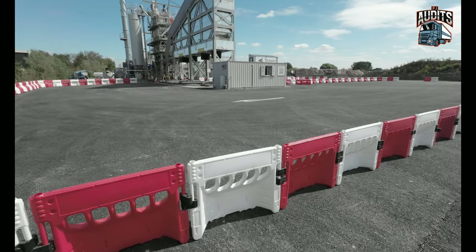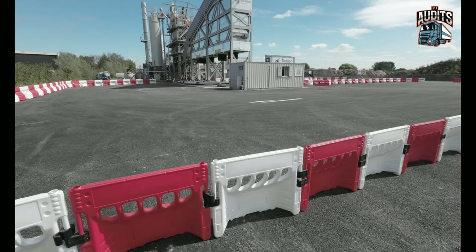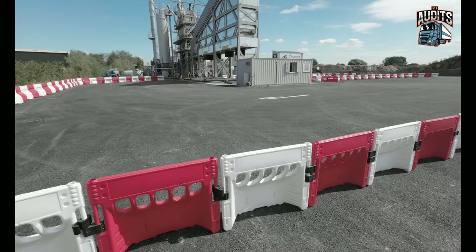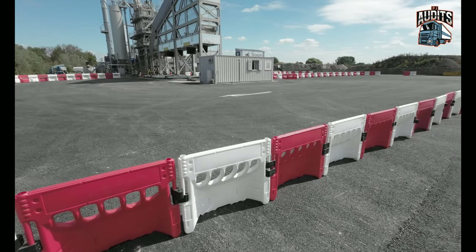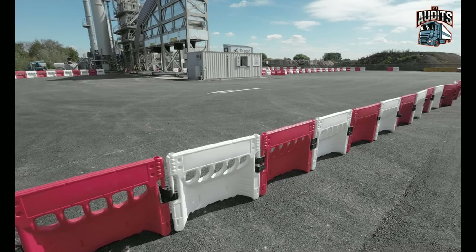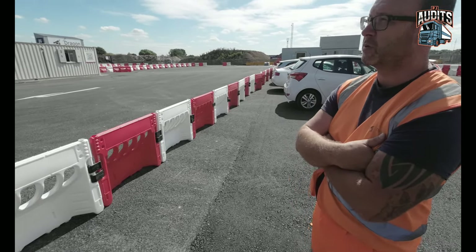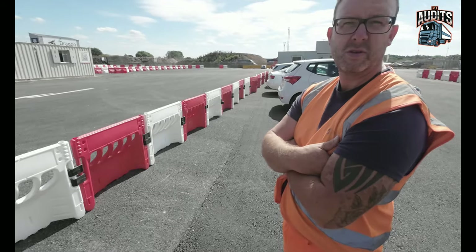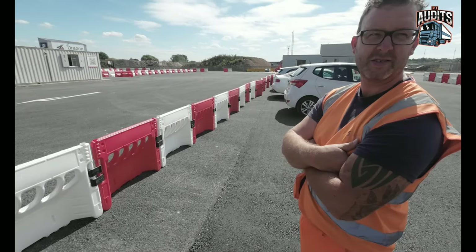We've got another plant down in Wales — this is the second plant of the company — down in Newport. They're hugely successful down there. At a reasonable capacity the plant keeps working — 200 tons. How much is it for a tonne? You're talking £150 to £160. Bloody hell, that's a lot of money. Everything's gone up.